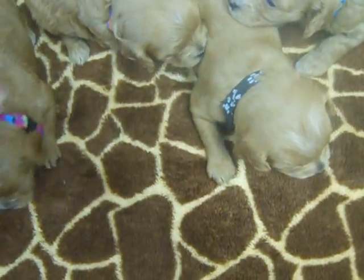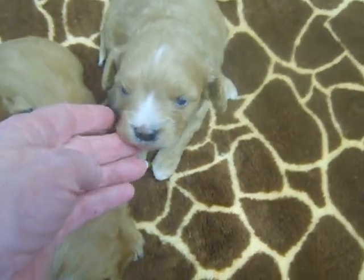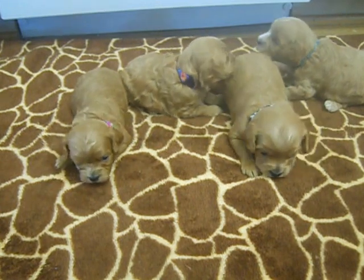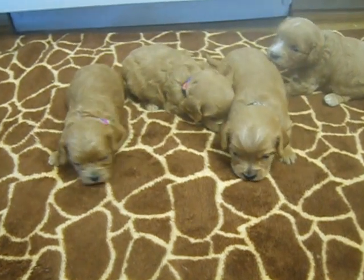Their colors are so much the same — I shouldn't have done that. This is Blue. The boys are about one pound twelve ounces, and the girls are just a little over a pound, like one pound three and four ounces.